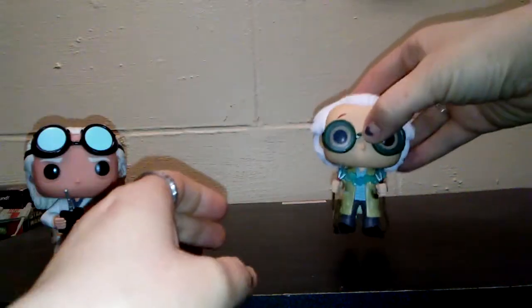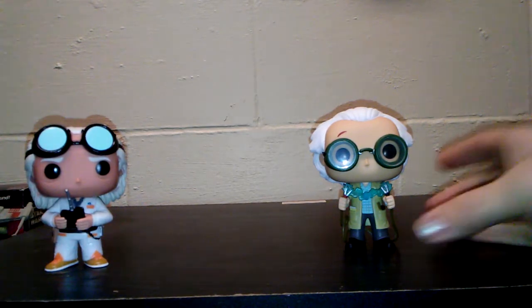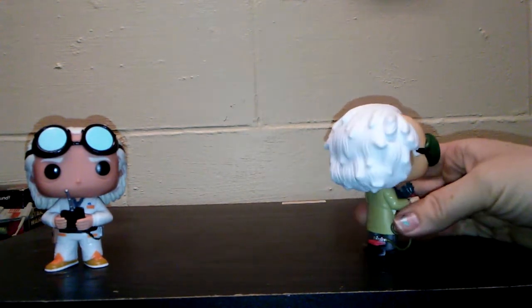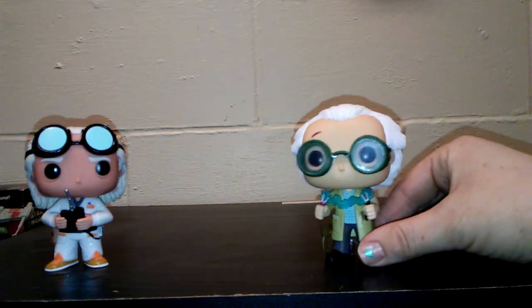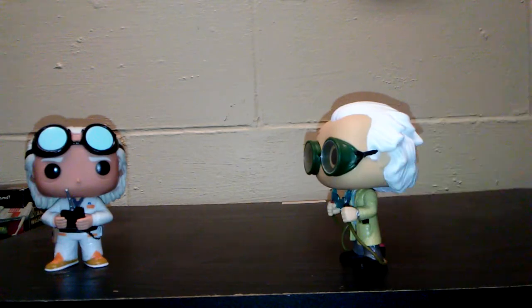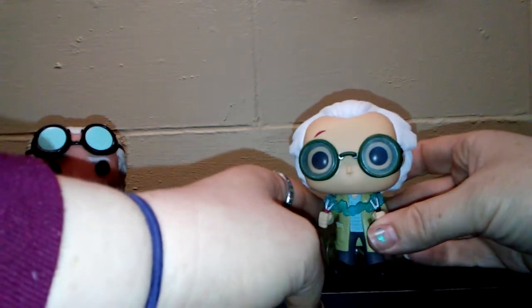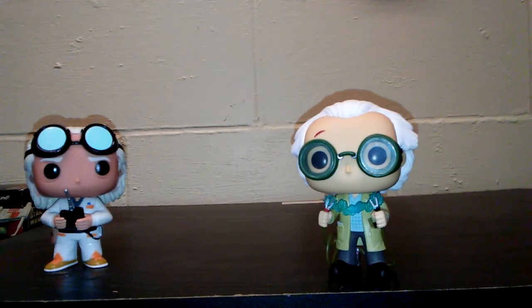Then we have Doc Brown from 1955 when he went back and he had to do the spark to get Marty back. This is the Loot Crate exclusive which is very cool. You can see the battery on the back. I like his goggles, they're very intricate. And you can see a scar on his head which is where he got the idea for the flux capacitor. Just a minute and we'll have the awesome car for you.